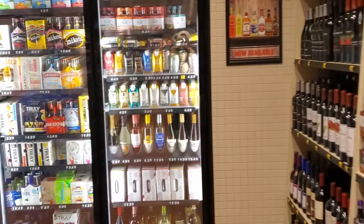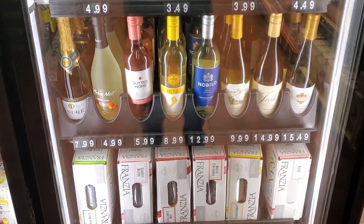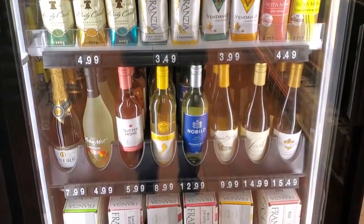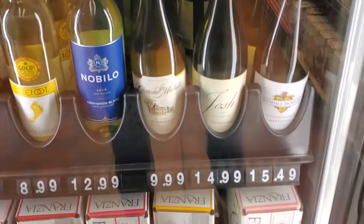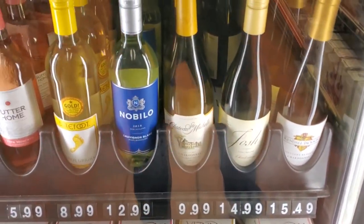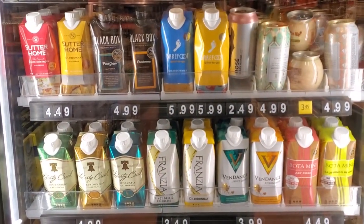All right, we're here at the gas station. I'm about to pick up a good, nice gas station white wine. Let's see what we got as far as gas station wine. Got some good wine up in this — some more grocery store stuff. I want something that's like gas station, straight up. Gas station wine.